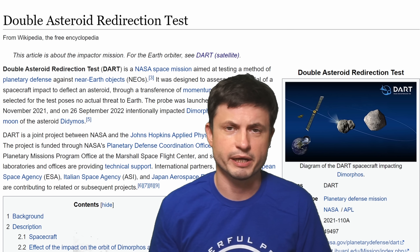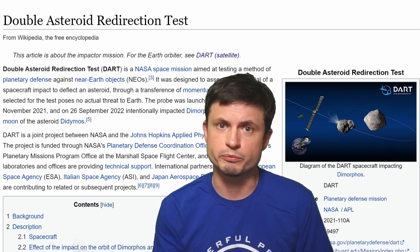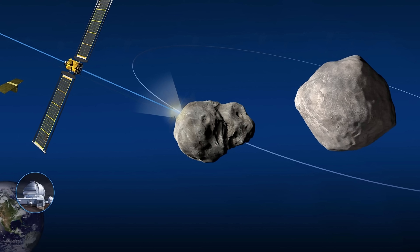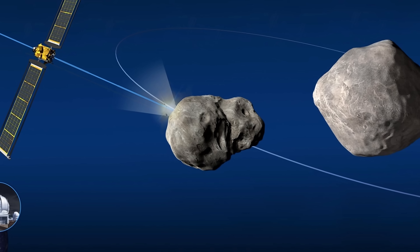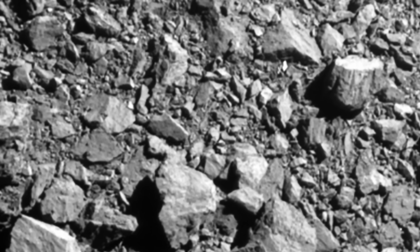The mission was thoroughly discussed back in 2019, and it has officially reached its main part: the collision with the tiny moonlet of asteroid Didymos, in order to observe by how much the orbit is going to shift as a result. The image behind me is the penultimate frame right before the collision — the actual last shot had almost no information.